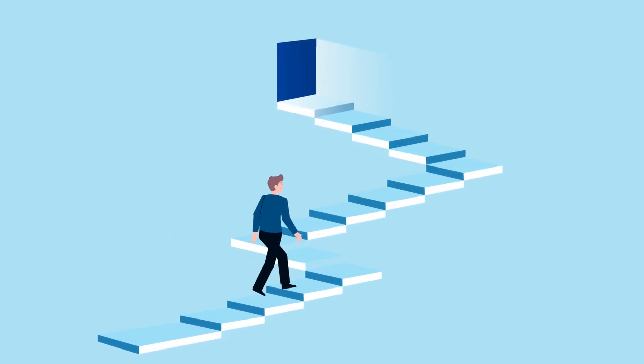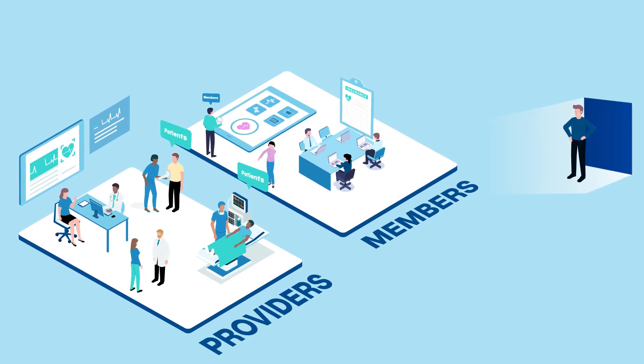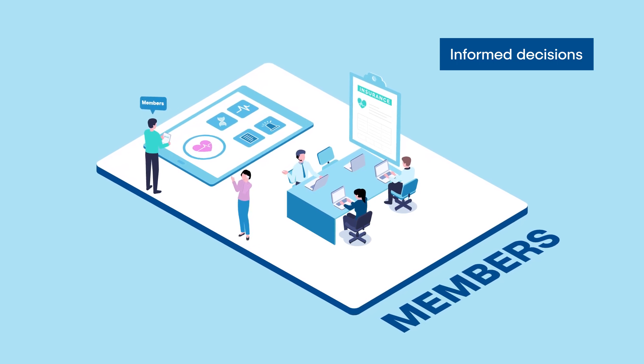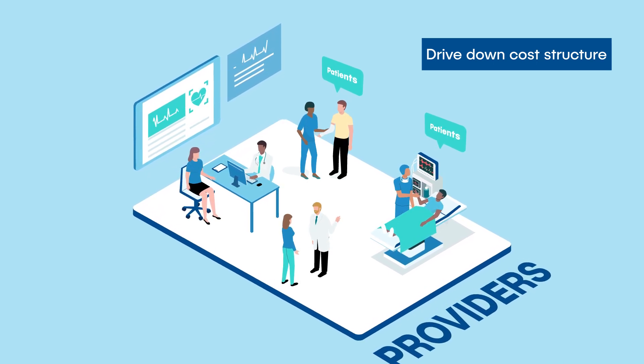The price transparency journey for health plans is just beginning. Price transparency impacts the entire healthcare ecosystem, from members who will be enabled to make truly informed decisions based on pricing, to providers who are anticipated to drive down cost structures owing to members' improved purchasing power.